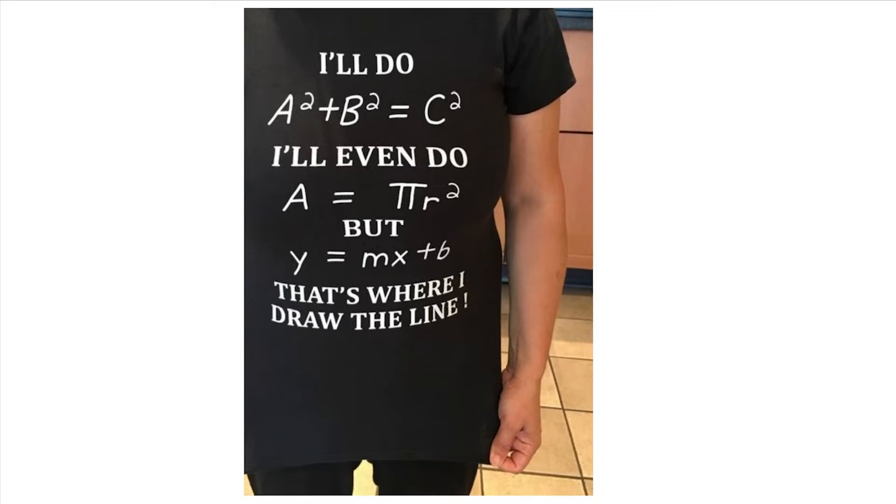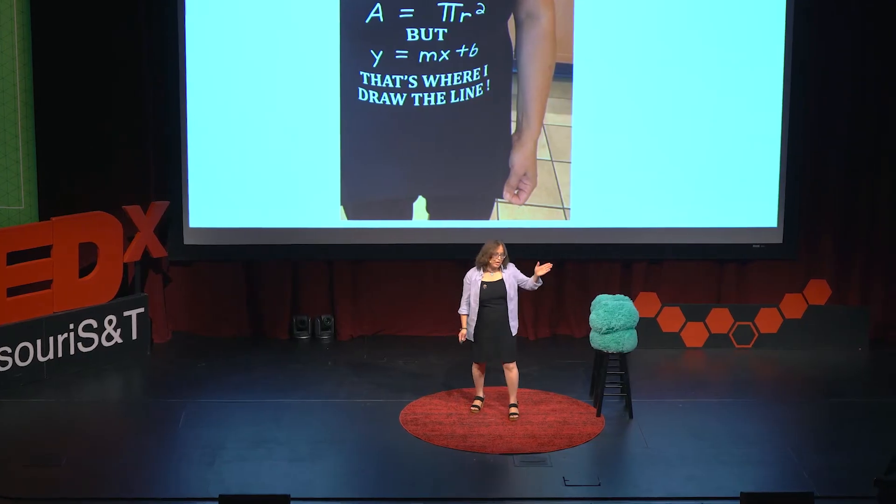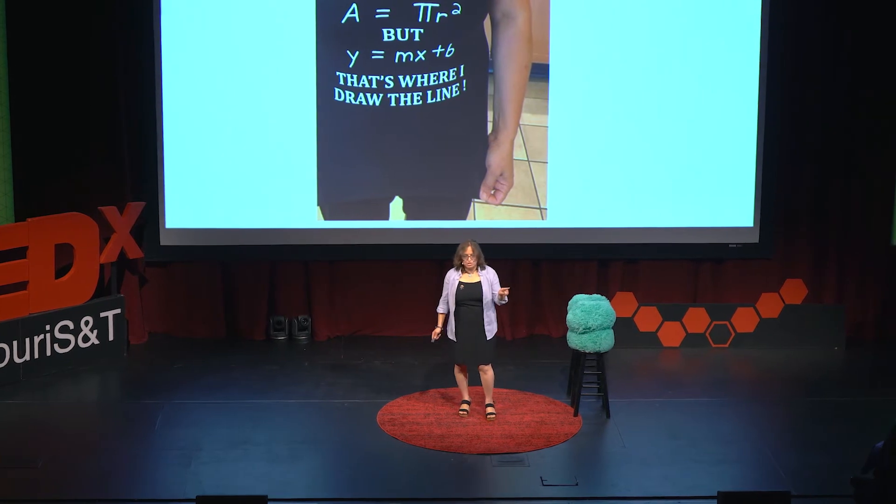The shirt says: I can do area of this and area of that, but when it comes to the slope equation, I cannot do y equals mx plus b — that's the slope equation. And it says I draw my line here. There is a pun: 'line' refers to slope, and also 'I draw my line' meaning it's too hard.